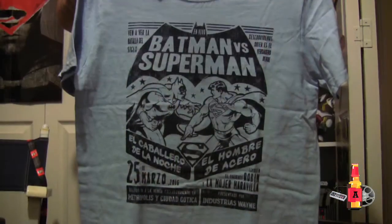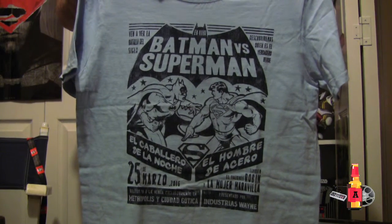We have a shirt. We've got Batman v Superman — like a boxing thing, similar to what they had for the Marvel Ultron one. Some of it's in Spanish. It's like a luchador? It says 'presentado por industrious wind.' Are you sure you didn't get shipped the Spanish one? I might have — it's unclear.